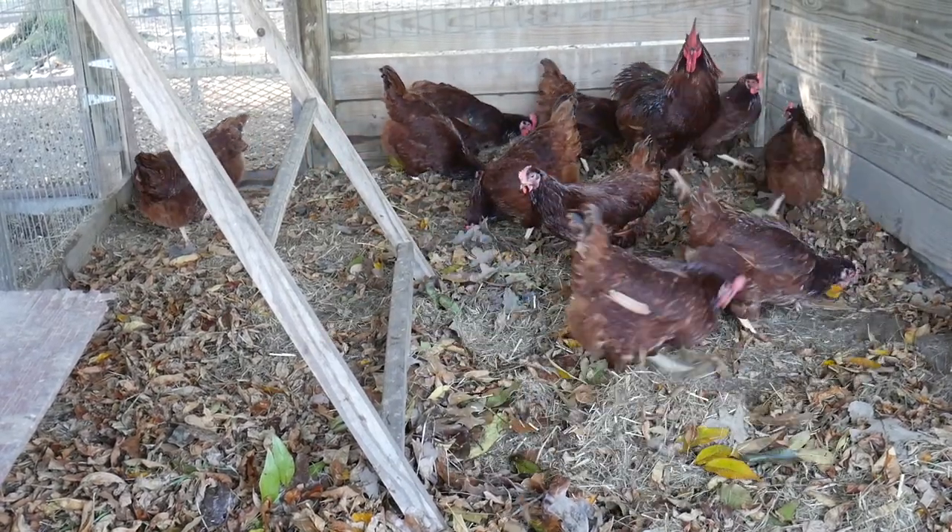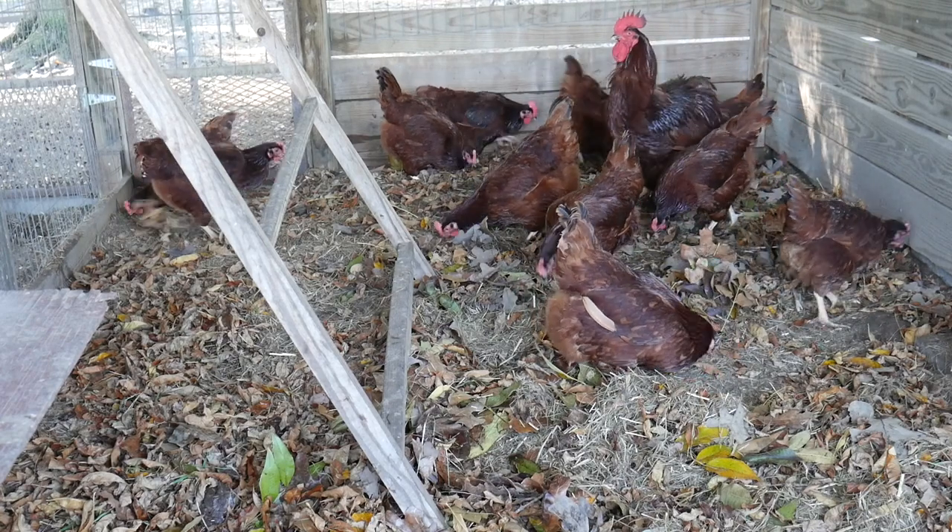Hello, I'm your host the Chicken Man with Texas Precision Poultry. I'm here with some rodent control methods for the coop.